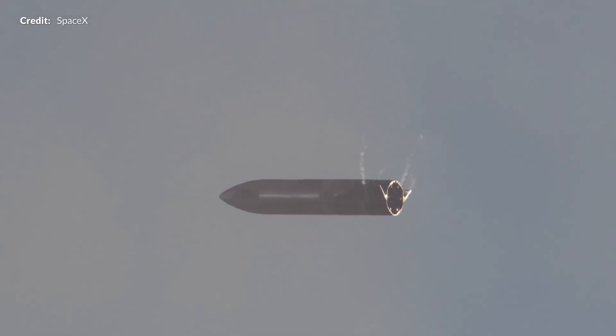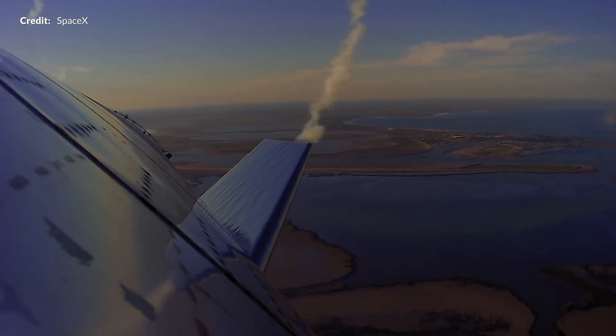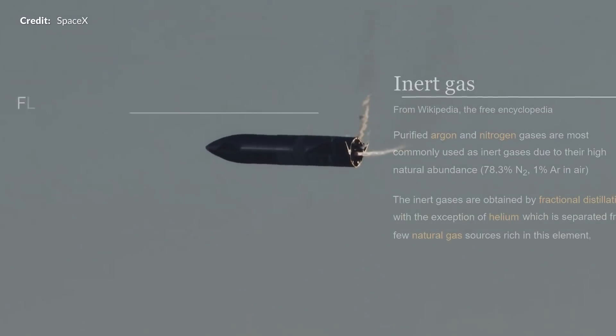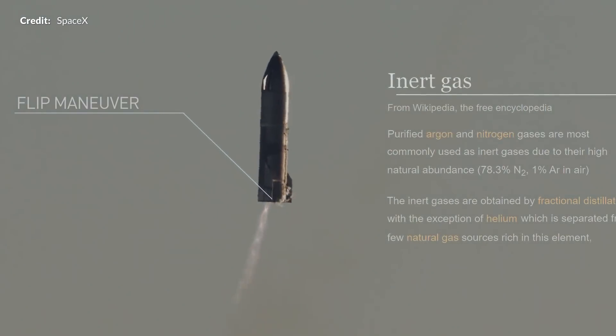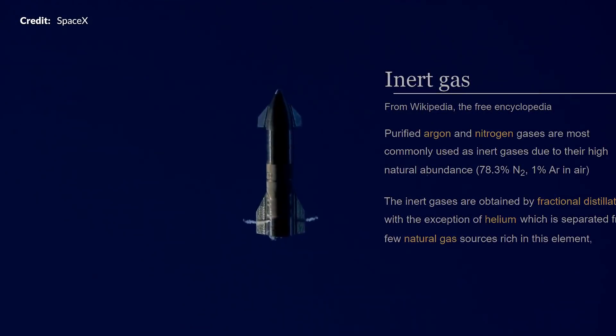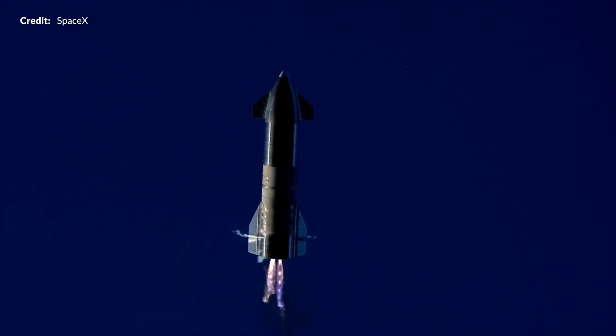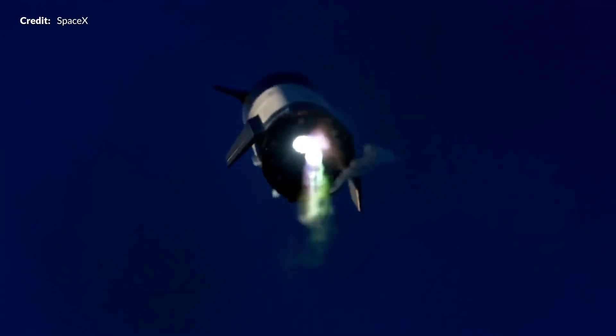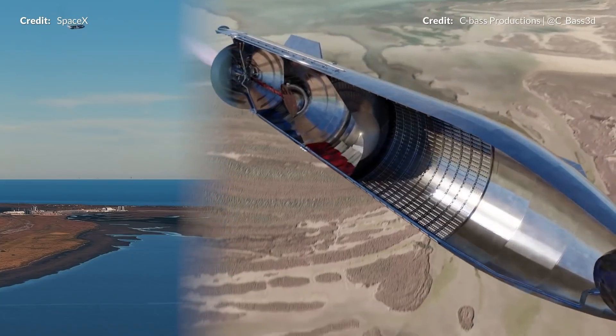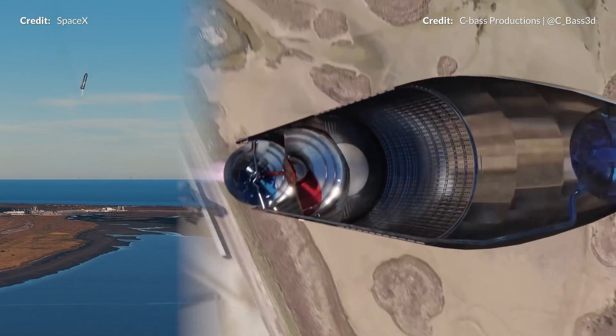Nitrogen and helium are the two most common inert gases used for tank pressurization. However, neither is available in abundance on Mars, therefore leaving only two options left: the methane and the oxygen. By heating up the propellants already in the main tanks, SpaceX can generate gaseous methane and oxygen which can then be pumped back into their respective tanks to re-pressurize for flight.